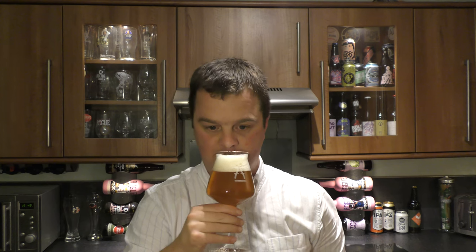Let's get the aroma. It's a golden coloured ale. Really nice pungent aroma on this beer — citrusy, spicy, grapefruity. There's some mango, there's pine.